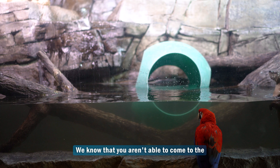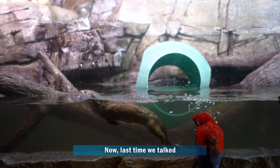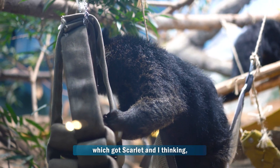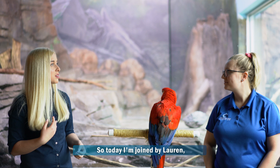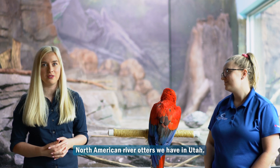Hi everybody, welcome back. We know that you aren't able to come to the aquarium right now, so we're bringing the aquarium to you. Last time we talked about some of the enrichment that we use for the binturongs and the Asian small-clawed otters, which got Scarlett and I thinking maybe we should check out some other otters. So today I'm joined with Lauren and we're going to talk about the North American river otters we have in Utah.